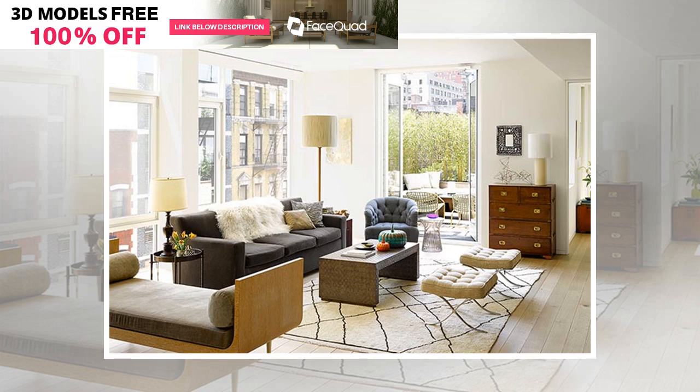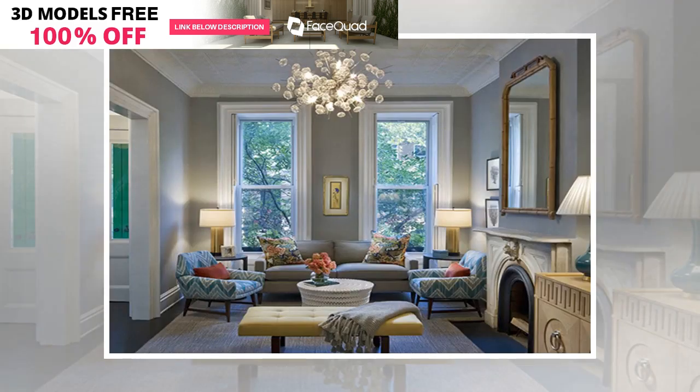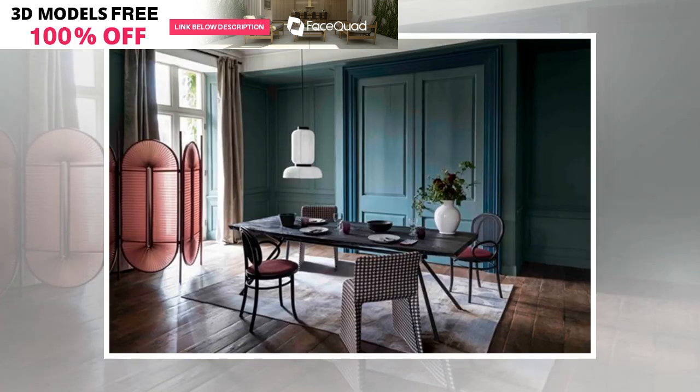We bet you'll be surprised at some of the latest paint colors to make Pantone's yearly forecast and how easily you can introduce them into your home, as sometimes all it takes is a fresh coat of paint to re-energize a room. To make it easier for you, we surveyed Decor8 interior designers for their takes on the latest paint colors to give a go.